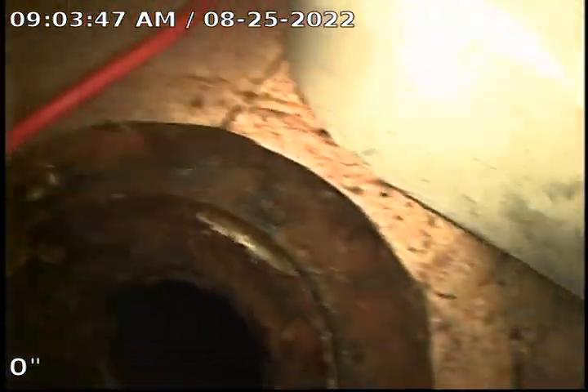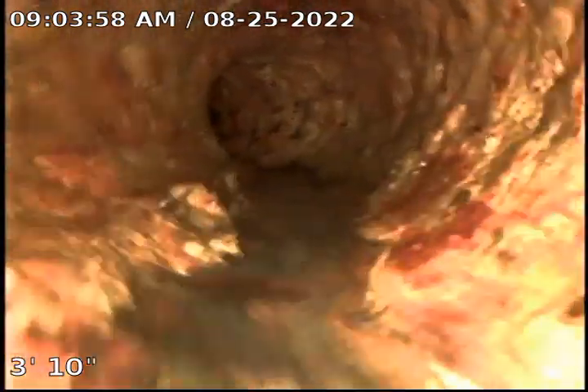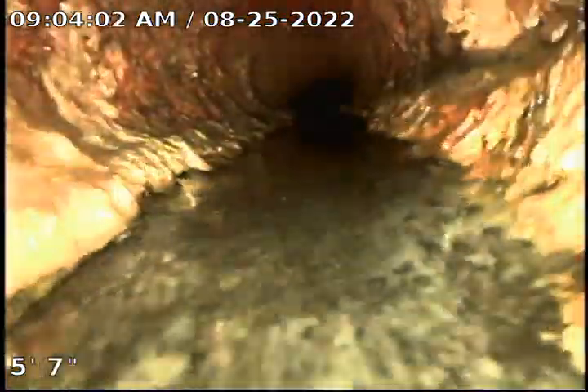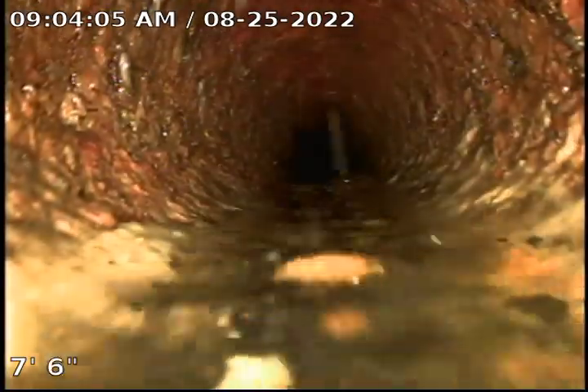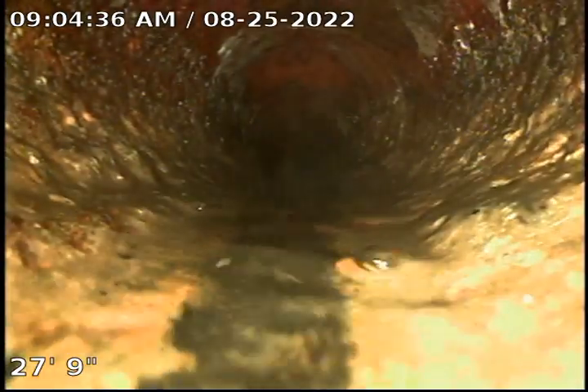All right, we've moved over to apartment number 26 in the bathroom. We're gonna do descaling here.